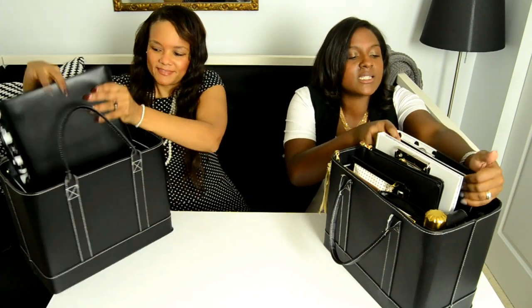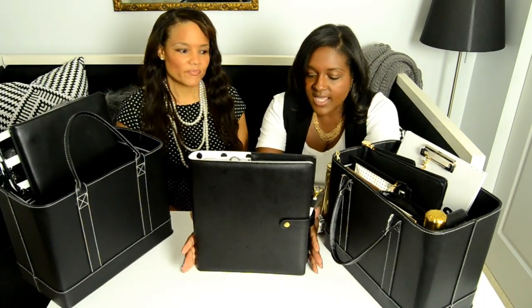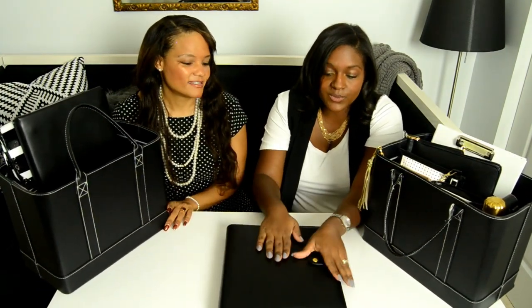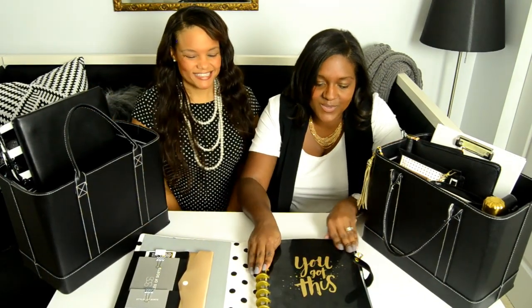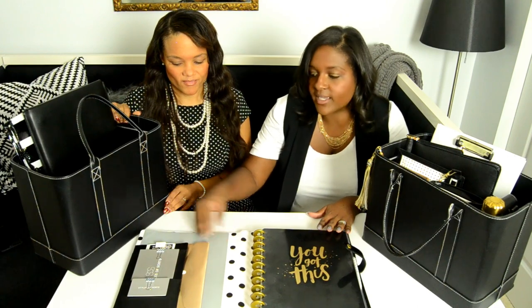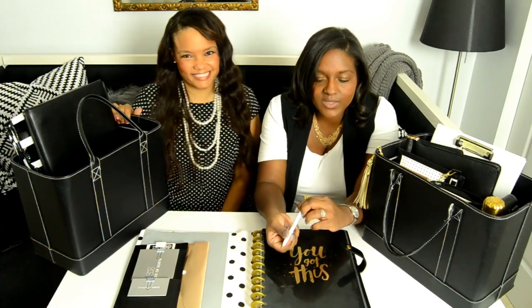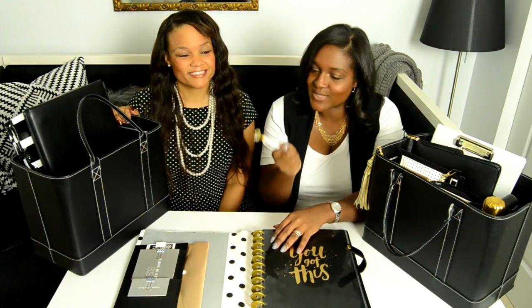This is what we call our personal assistant. It's from the Happy Planner collection — you can get these at Michaels. They are so durable and you can insert whatever you want. In it we've got an envelope where we put receipts for the business, extra contracts, our business cards, and we also have this adorable polka-dot pen. Diamonds are a girl's best friend — it's our scepter, so everybody will know whose pen this is.